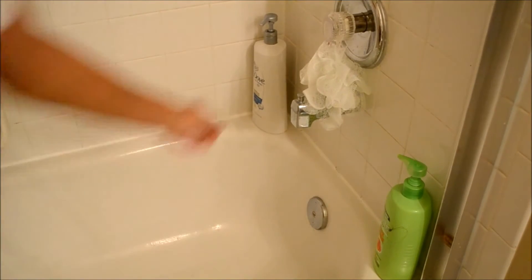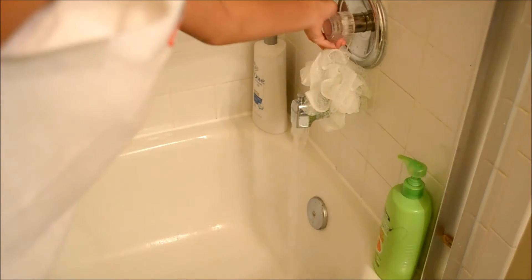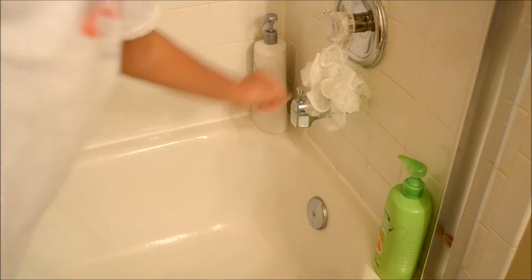After I take out my contacts, I turn on the shower and wash my hair, wash my body, use conditioner and all that stuff. I will list all the things that I use down below in the description box.